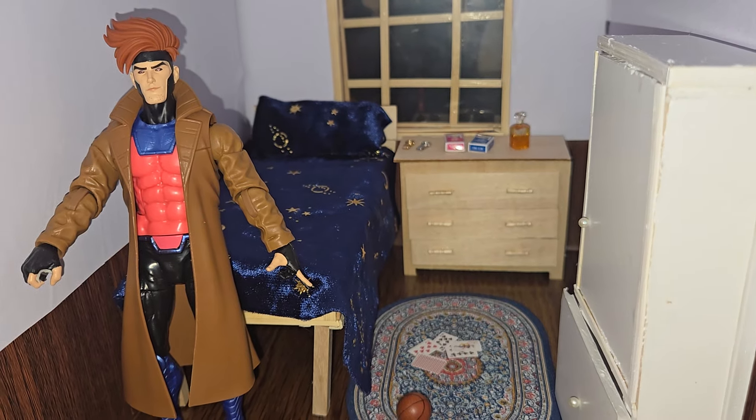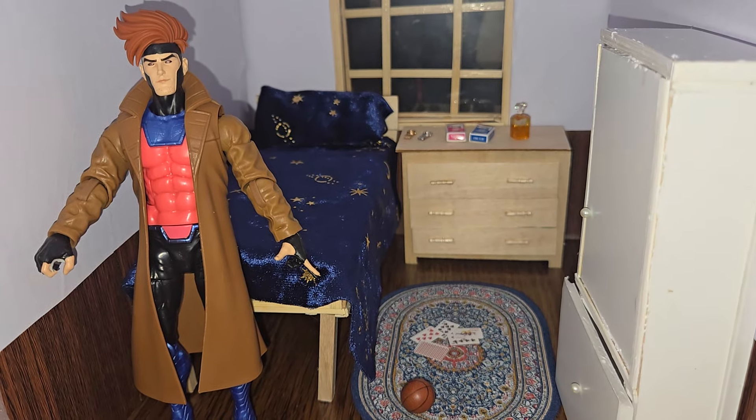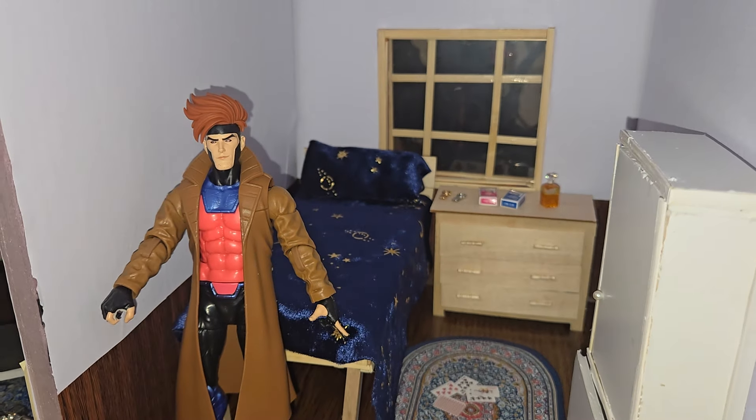In Gambit's room I put cards and a bottle of liquor — I feel like he might drink. Also watches, more cards on the floor, and a basketball because you see him playing basketball a lot in the series.